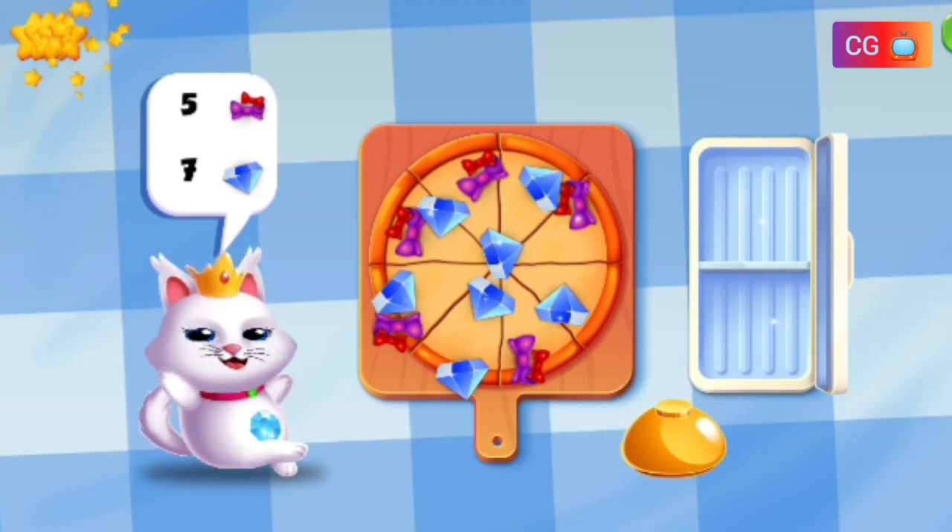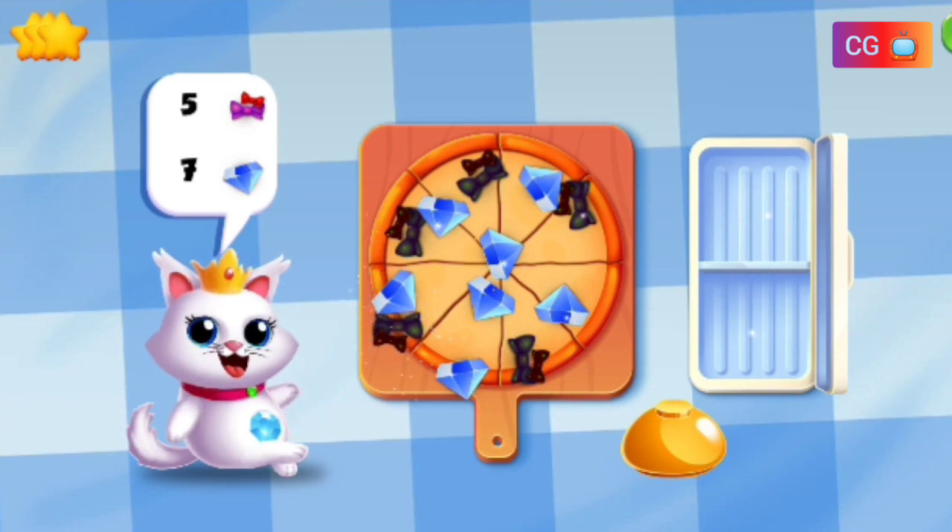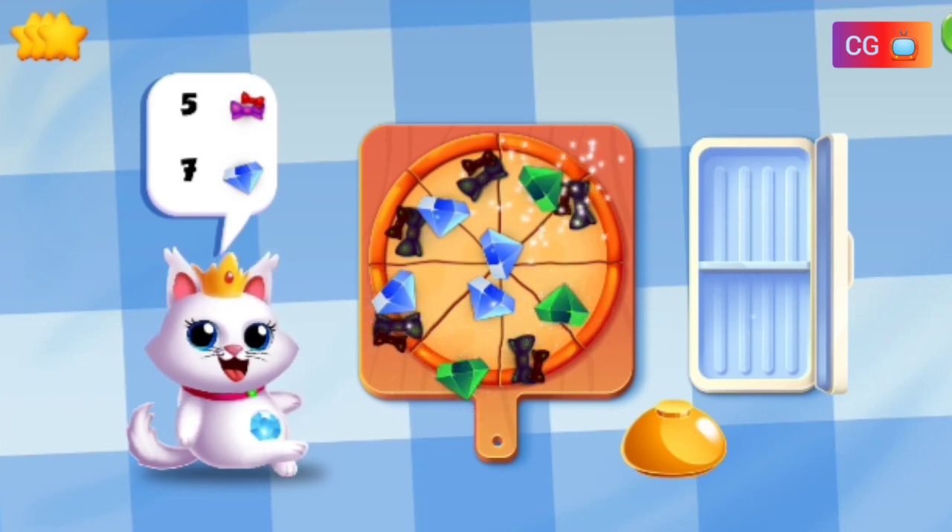Wow! Great! That is one pretty pizza! One, two, three, four, five. One, two, three, four, five, six, seven.